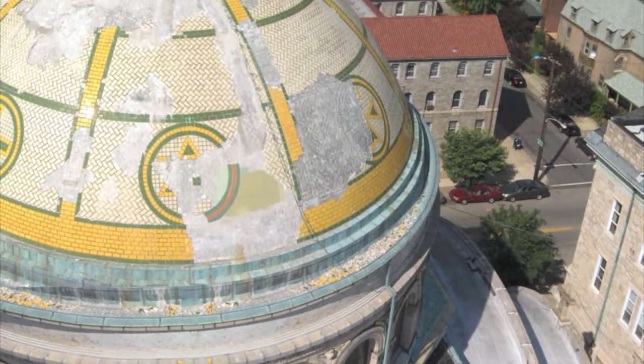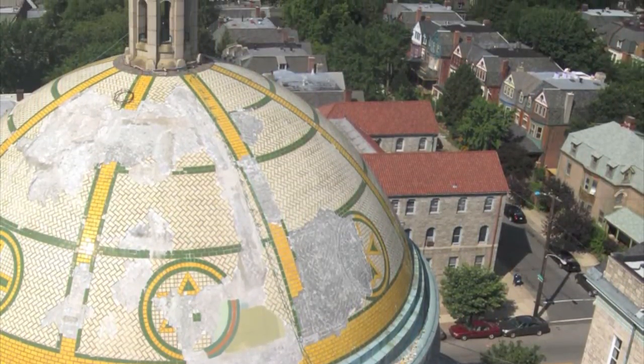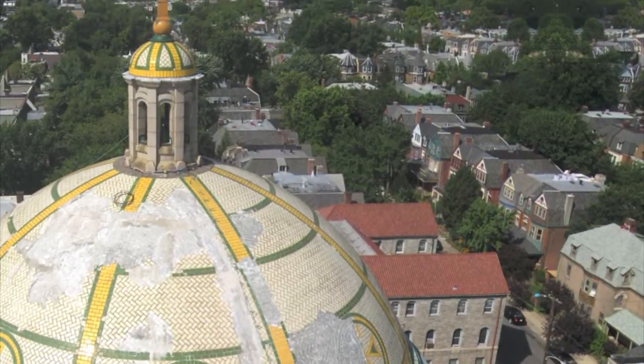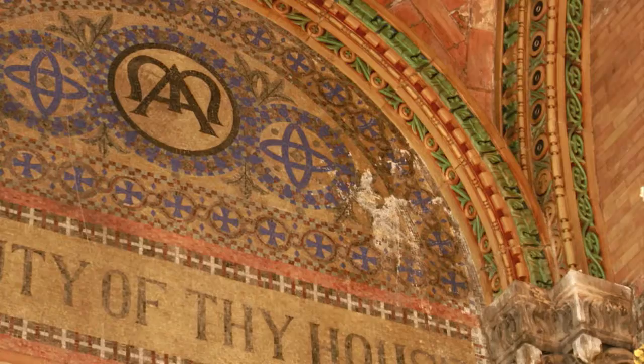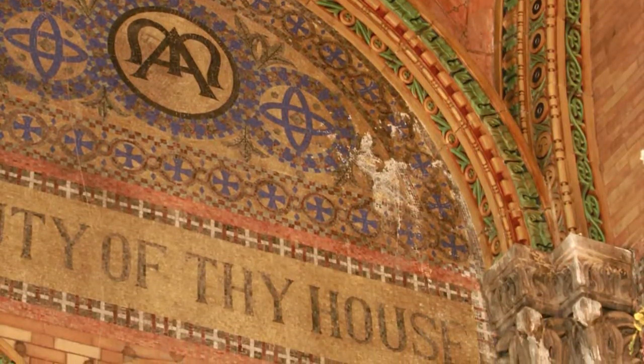Water was also working its way inside, pouring into the sanctuary through 37 different openings. People brought umbrellas to mass, and it was pouring with water. The thermostat — there was so much water coming down, it washed off the wall.